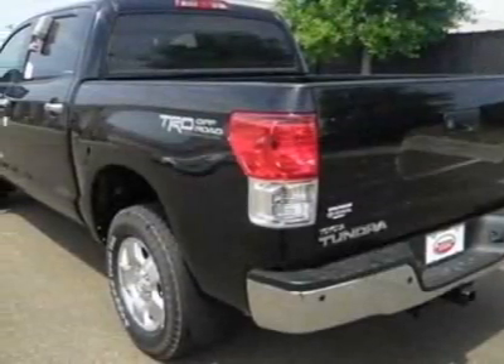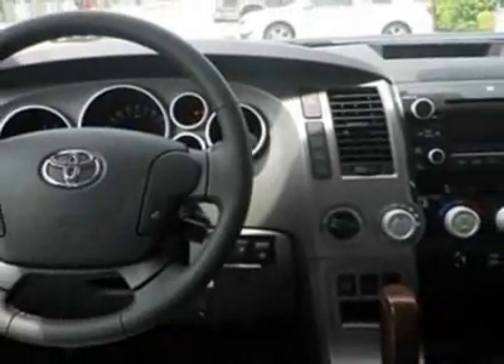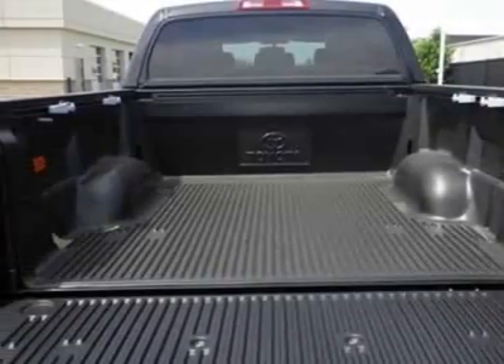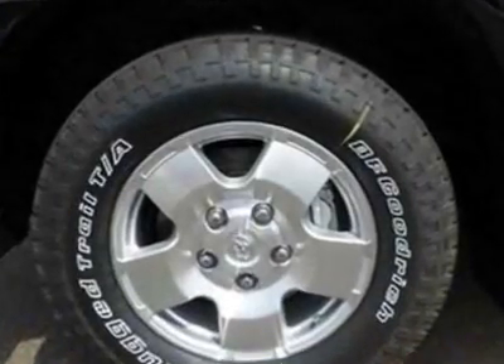This Tundra four-wheel drive truck boasts a 5.7 liter engine and has an unspecified transmission. Additional options for this vehicle include the bedliner with deck rail system, four-piece carpet floor mats with door sill protector, memory package, TRD off-road package, 50-state emissions, and the power tilt-and-slide moonroof with sliding sunshade.